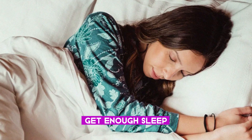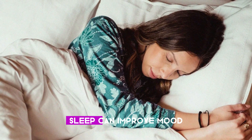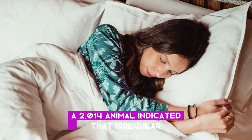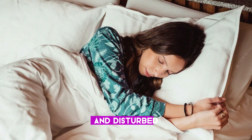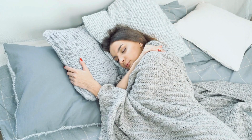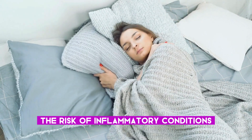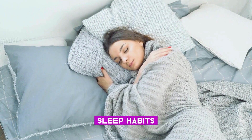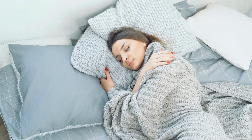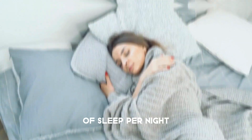Seven: get enough sleep. Getting enough good quality sleep can improve mood, cognition, and gut health. A 2014 animal study indicated that irregular sleep habits and disturbed sleep can have negative outcomes for the gut flora, which may increase the risk of inflammatory conditions. Establish healthful sleep habits by going to bed and getting up at the same time each day. Adults should get at least 7 hours of sleep per night.